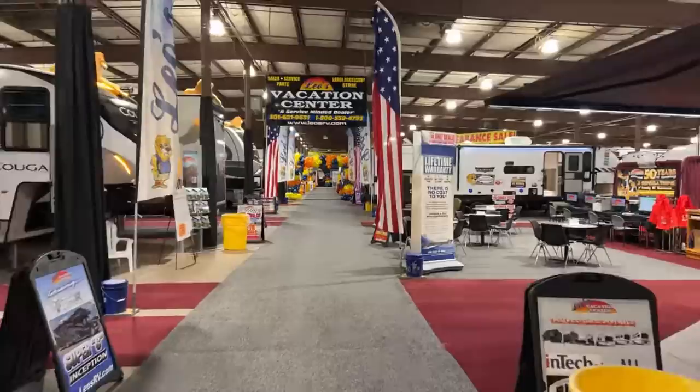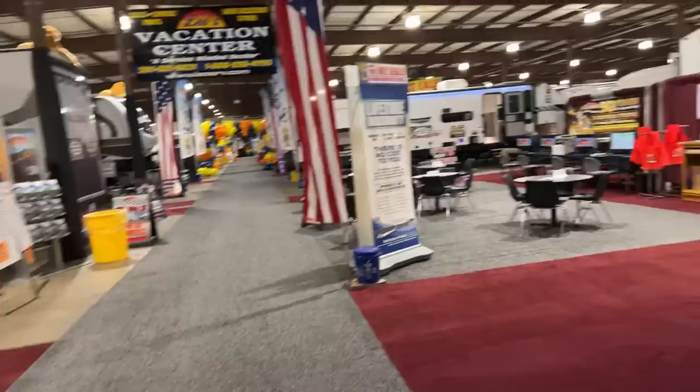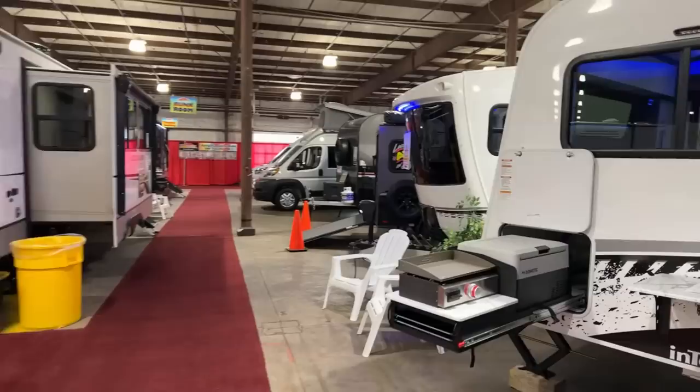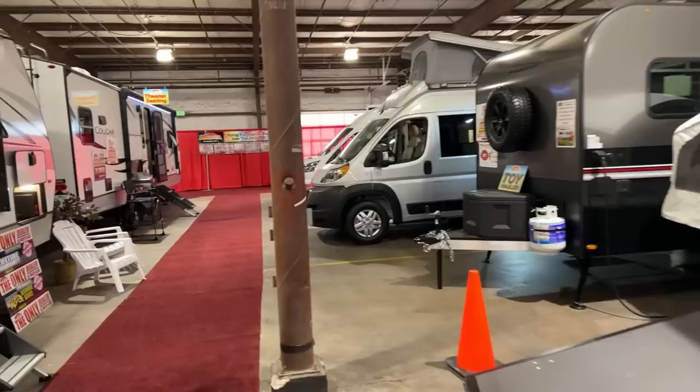So we're at the 2023 Maryland RV show. We came here Saturday, Sunday. Today's our last day. Saturday was super busy. Yesterday, not as much, at least in the morning when we're here. Today, probably less. But we're here before the show opens — obviously there's nobody here. The show will be open in about 45 minutes. That way we can get you on some nice tours.